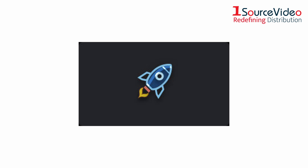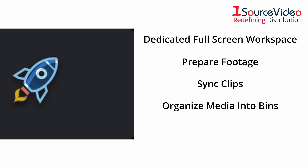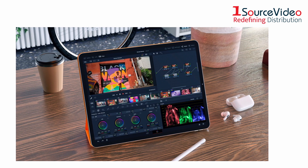The media and delivery pages have everything you need to import, manage, and deliver final projects. The media page is a dedicated full-screen workspace that lets you prepare footage, sync clips, organize media into bins, and add metadata before you start editing. It gives you total control over all encoding options and formats, along with a render queue for exporting multiple jobs.